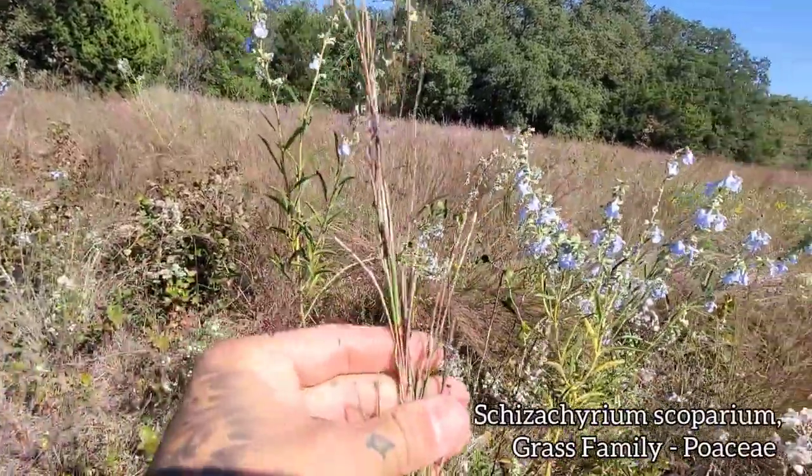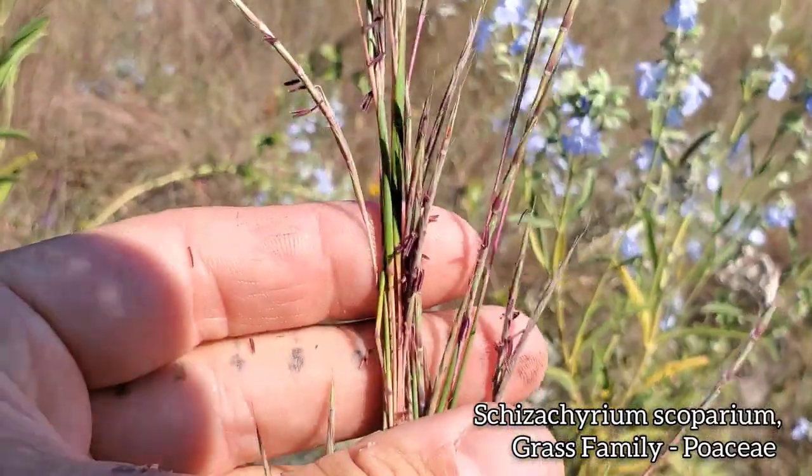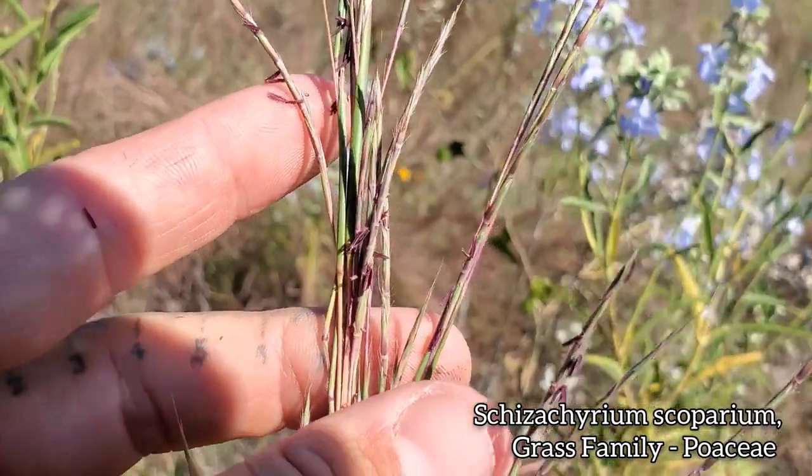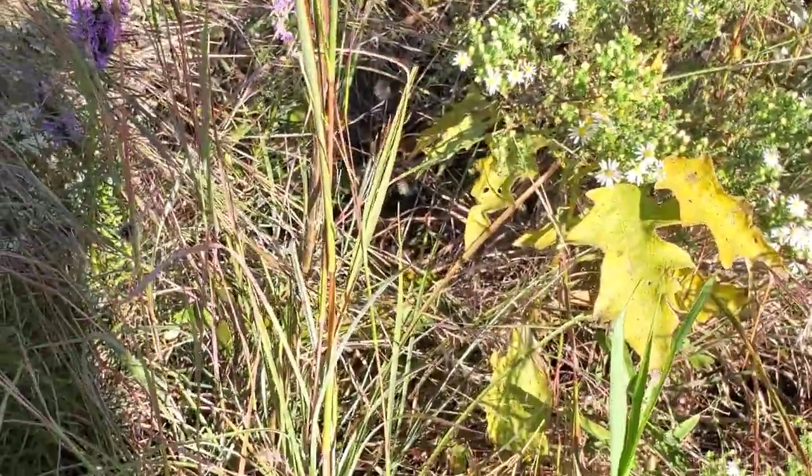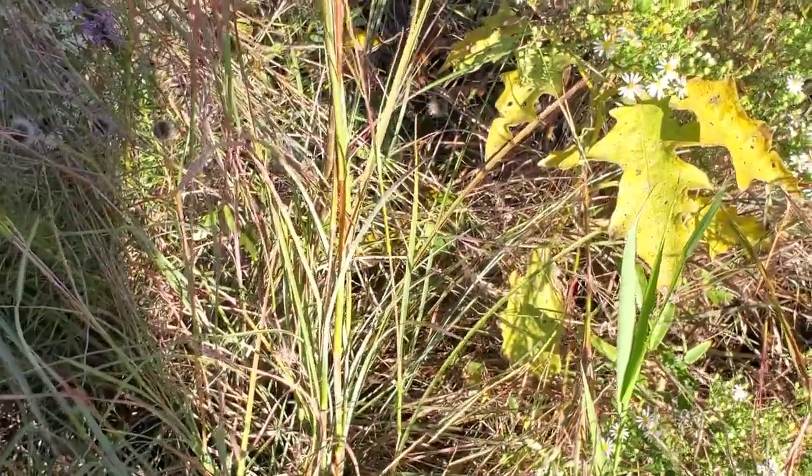And there, of course, is the Schizachyrium — the little bluestem. See those purple anthers? Nice blue leaf blades down here at the base.